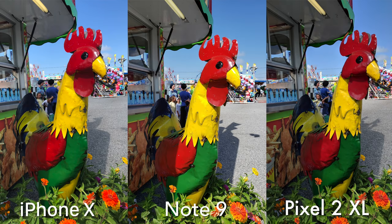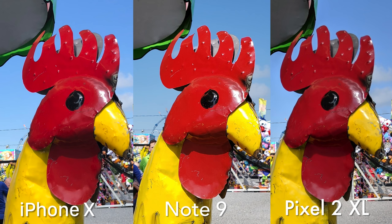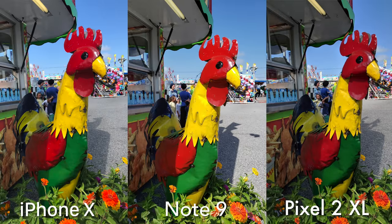That red is popping on the Note 9 — it's really coming out at you, which looks good. I like a good vibrant photo. The sky is kind of the same on all three, but the blue is a little more vibrant on the Note 9. I feel like the Pixel 2 XL is a little too dark here. I like the colors of the Note 9, but the iPhone X is the best in terms of exposure.